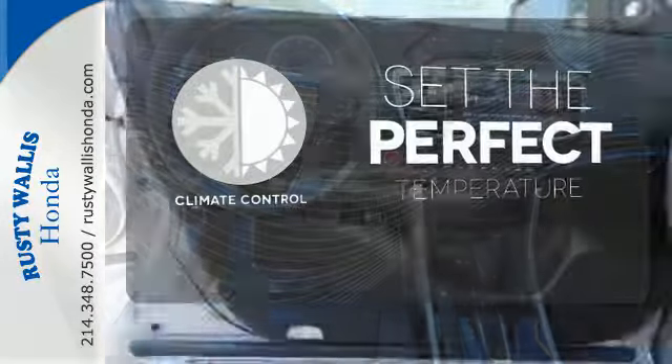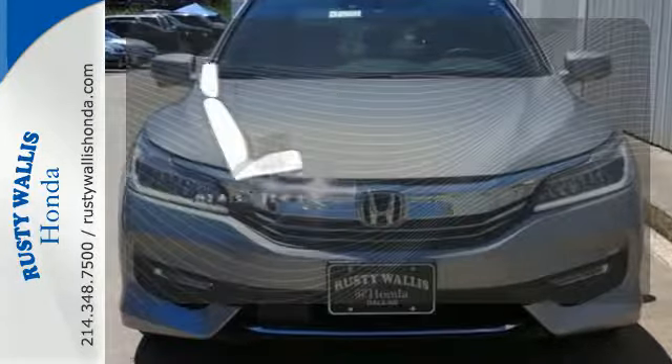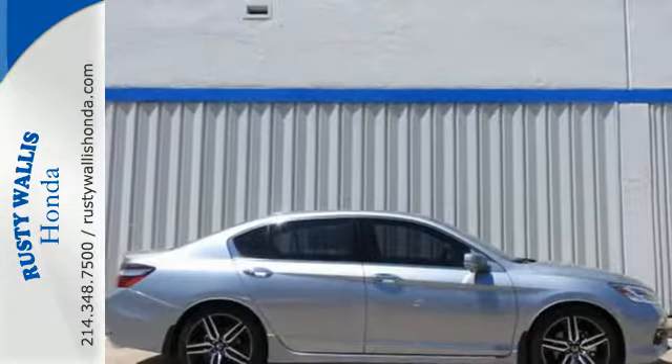The climate control lets you set the temperature exactly where you want it. Say goodbye to dinged bumpers with the parking sensors. The heated seats keep you comfortable no matter how cold it is. Honda made no compromises with this luxurious and practical Accord.